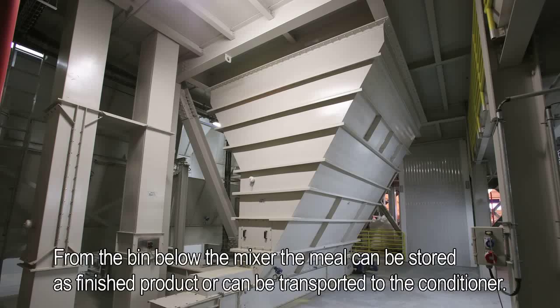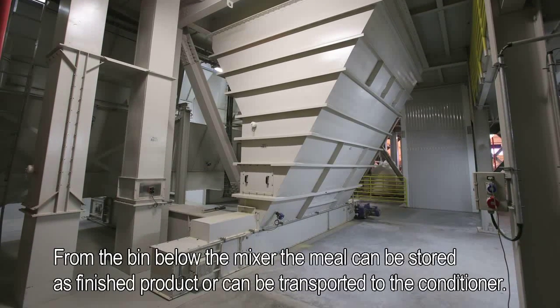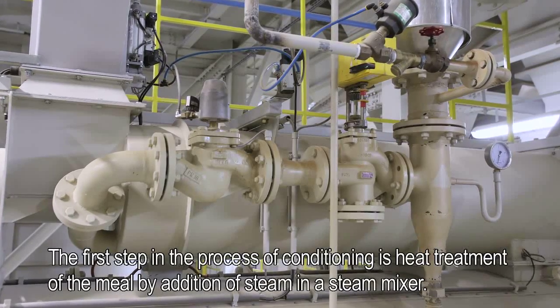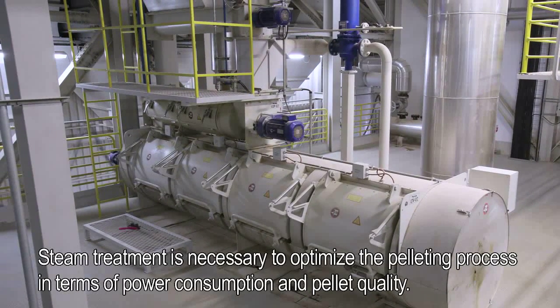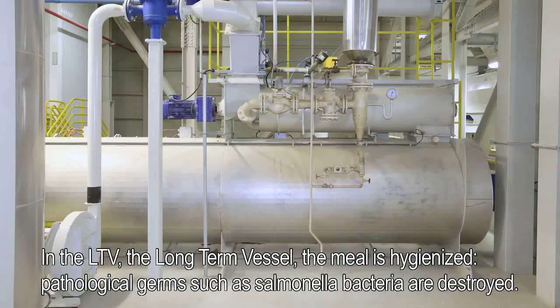From the bin below the mixer, the meal can be stored as finished product or can be transported to the conditioner. The first step in the process of conditioning is heat treatment of the meal by addition of steam in a steam mixer. Steam treatment is necessary to optimize the pelleting process in terms of power consumption and pellet quality. In the LTV, the long-term vessel, the meal is hygienized. Pathological germs such as salmonella bacteria are destroyed.